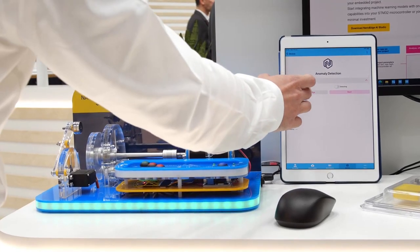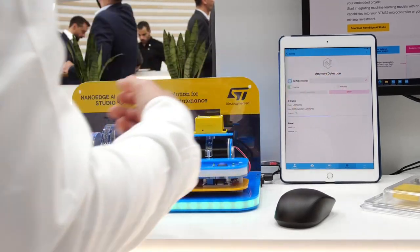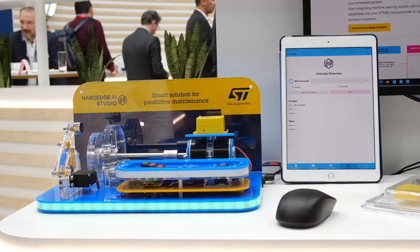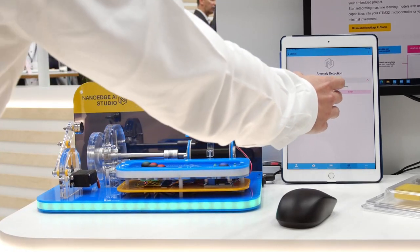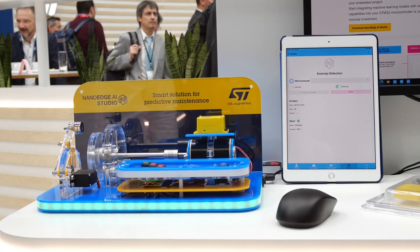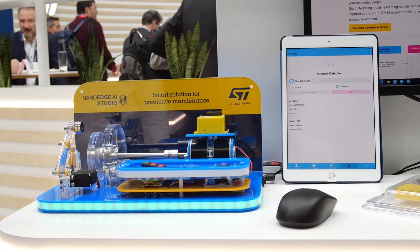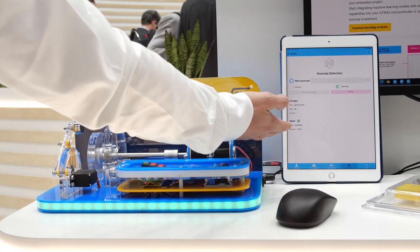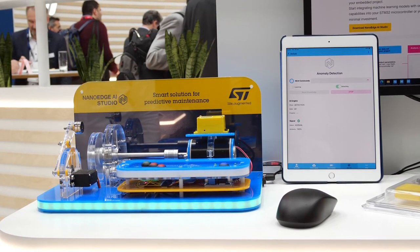Now let's put that into action. First we place the setup in a normal state and reset the board, so the board will be initializing and learning will start. This board is programmed to learn the normal state first — something like 20 or 30 iterations — and then the user switches to detection or inference mode, where it compares what it sees to what has been learned and returns a similarity score as a percentage. Now that the learning phase is over, the inference result is of course 100% because everything is perfectly normal and similar to what has been learned.